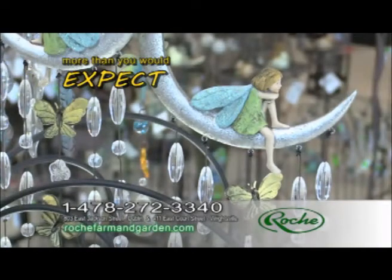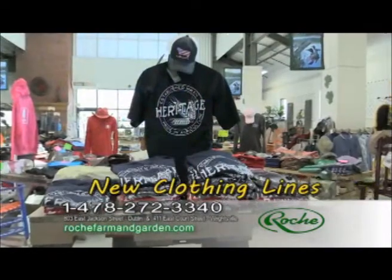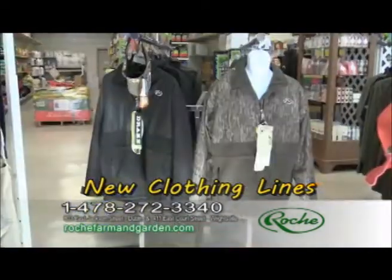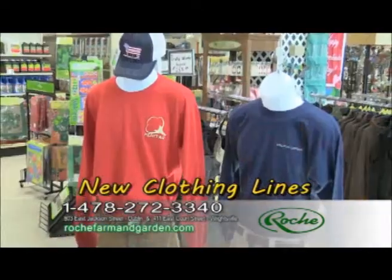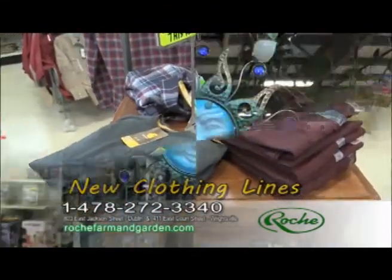Roach Farm and Garden is a store with more than you would expect. Shop our new clothing lines. We carry heritage clothing, nuts and bowls, Drake, Carhartt, and strutting cotton. Fashionable, comfortable, and durable, Roach offers the best clothing lines.